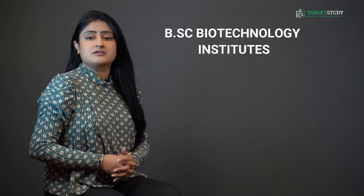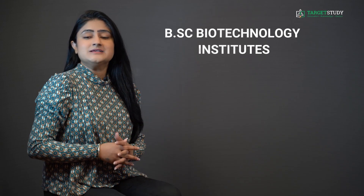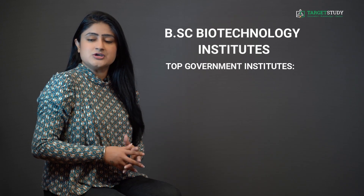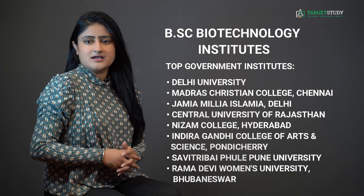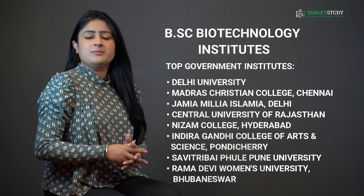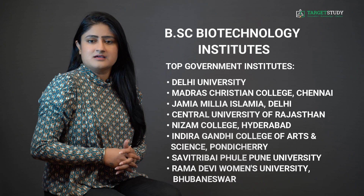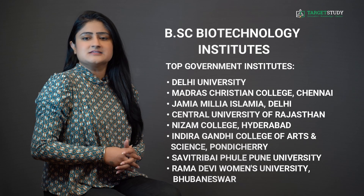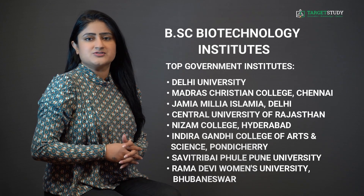Now let me tell you about some reputed institutes for BSc Biotechnology. If you are looking for the best government institutes, you can go for Delhi University, Madras Christian College Chennai, Jamia Millia Islamia Delhi, Central University of Rajasthan, Nizam College Hyderabad, Indira Gandhi College of Arts and Science Pondicherry, Savitribai Phule Pune University, and Ramadevi Women's University Bhubaneswar, among others.